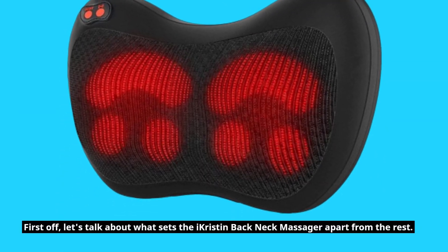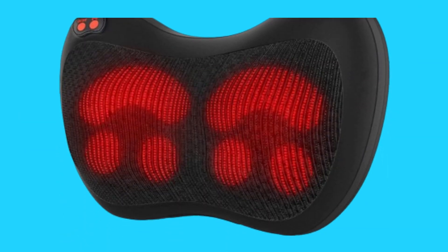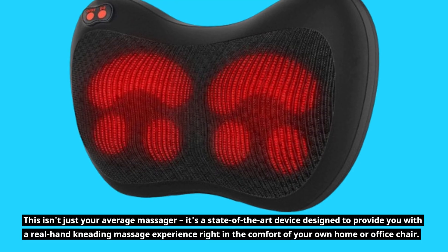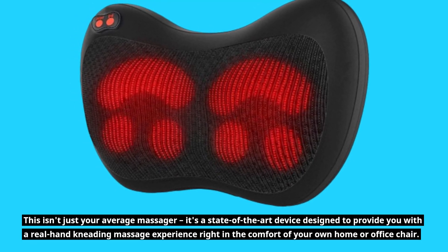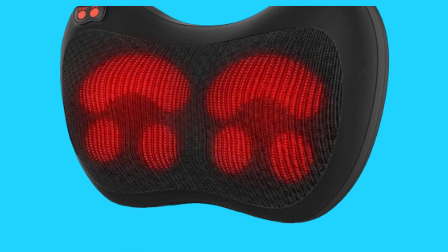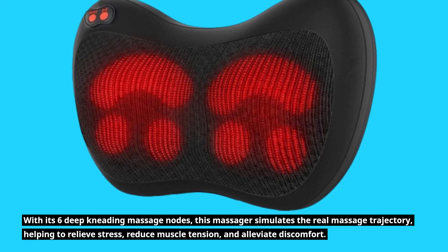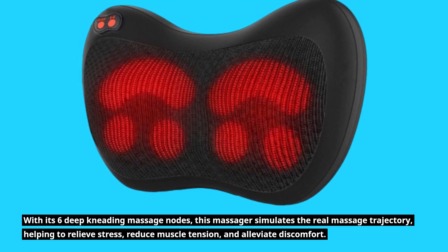Let's talk about what sets the iKristen Back Neck Massager apart from the rest. This isn't just your average massager — it's a state-of-the-art device designed to provide you with a real hand-kneading massage experience right in the comfort of your own home or office chair. With its six deep-kneading massage nodes, this massager simulates the real massage trajectory, helping to relieve stress, reduce muscle tension, and alleviate discomfort.